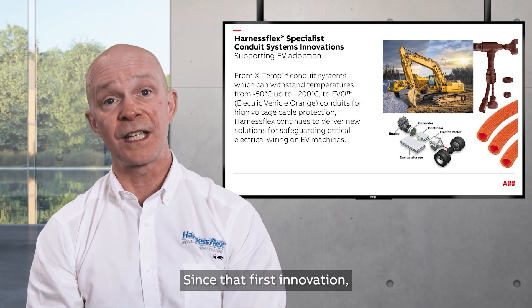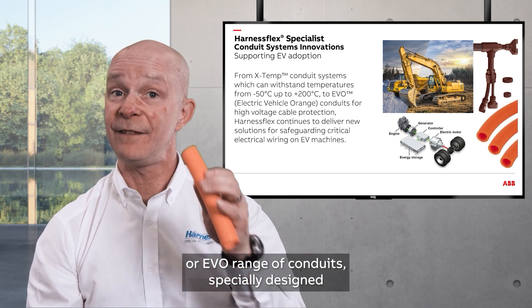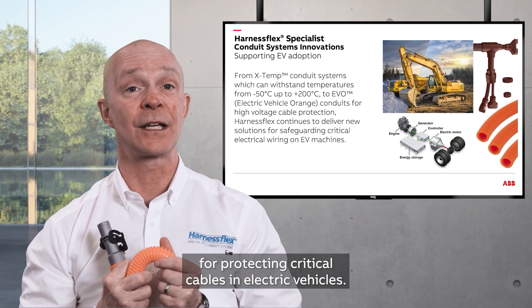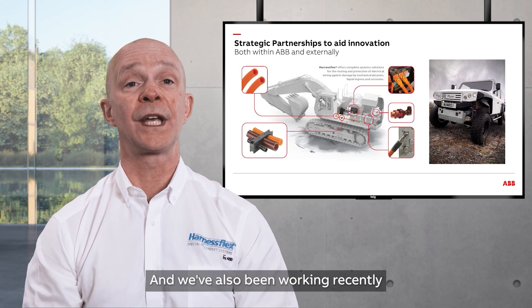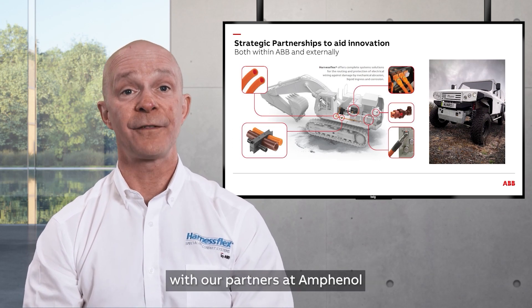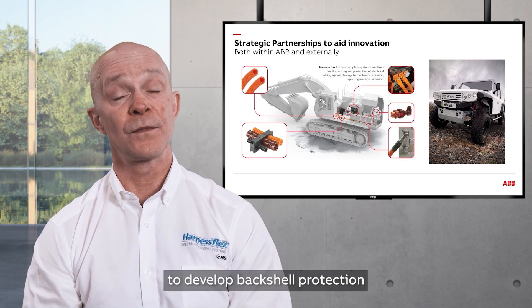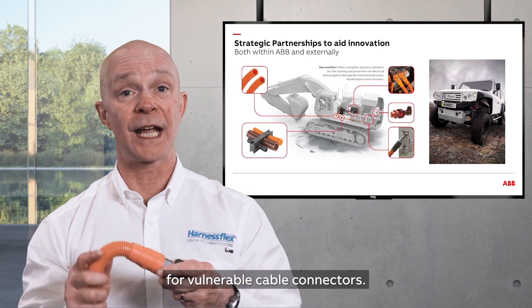Since that first innovation, we've delivered our Electric Vehicle Orange, or EVO, range of conduits, specially designed for protecting critical cables in electric vehicles. We've also been working with our partners at Amphenol and UK-based vehicle manufacturer Monroe to develop backshell protection for vulnerable cable connectors.